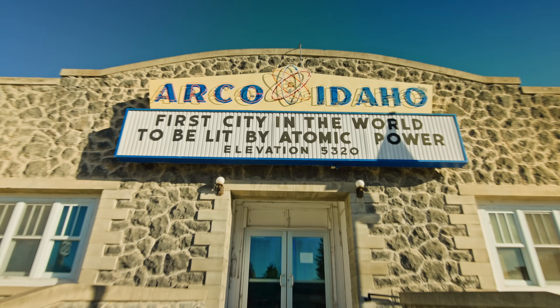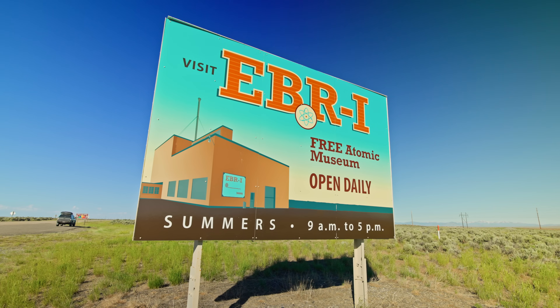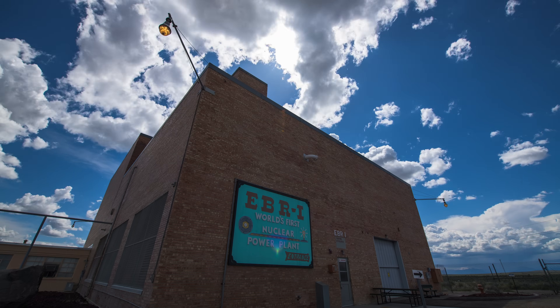So today I'm in Arco, Idaho, which is the first city to be lit by atomic power. The reactor that supplied that power was EBR-1, which I've previously done a video about before, including its partial meltdown.